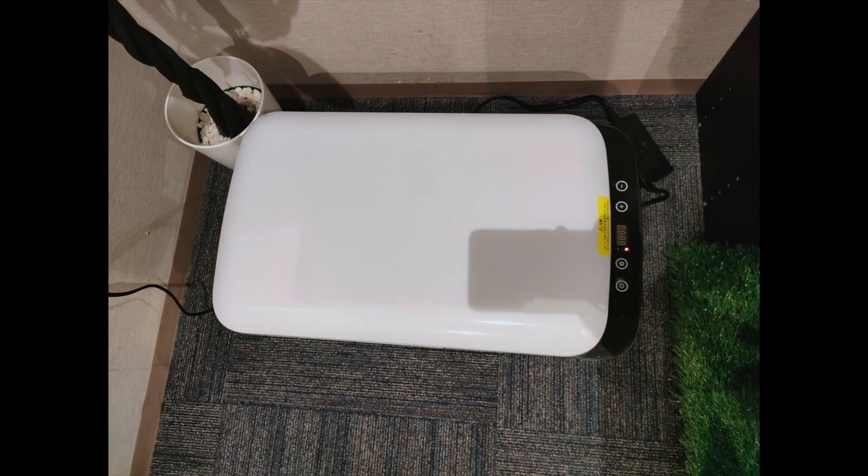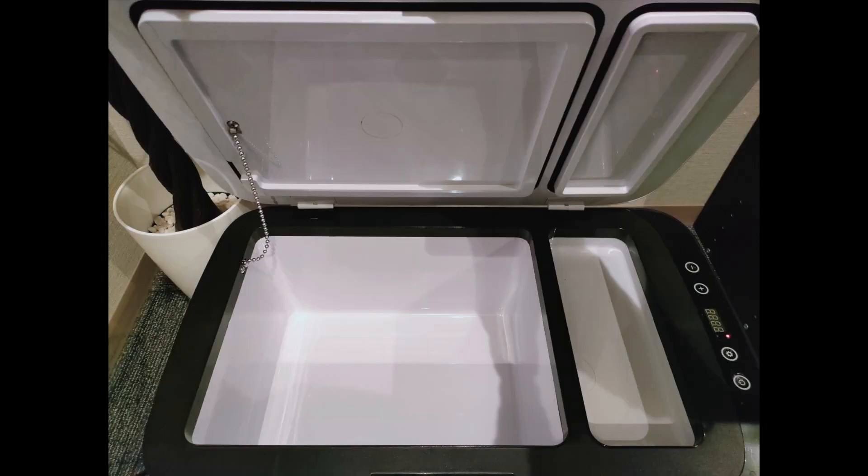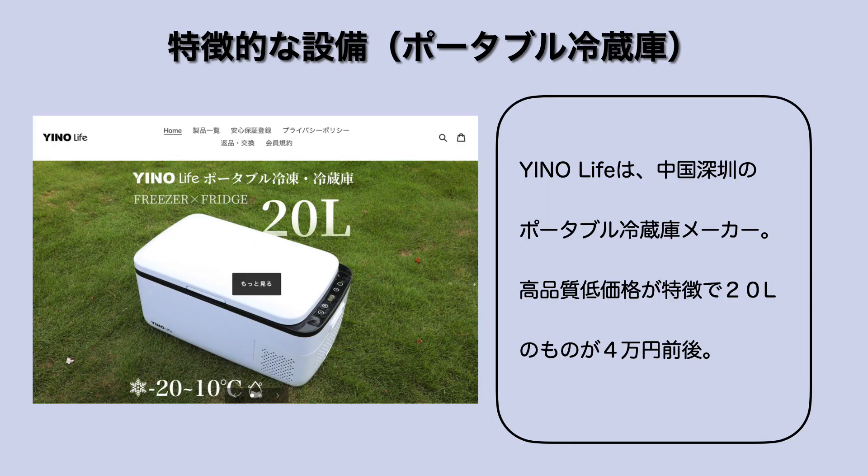このイーノライフっていうんですかね。中国深圳にあるポータブル冷蔵庫のメーカーみたいでございまして、クーラーボックスっていうふうにも言ったりしてるみたいですけども、高品質で低価格が特徴で20リットルのものがだいたい4万円前後という形でございます。使ってみたらマイナス設定にするとかなり冷えますし、水入れておいたら浴場が凍ってました。普通のホテルの冷蔵庫ってほとんど冷えないんですよね、それに比べると全然こっちの方がいいし、アイスも保存できると思いました。